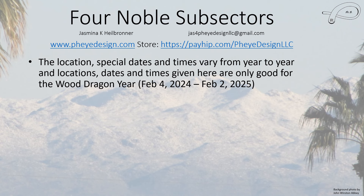The location, special dates, and times vary from year to year. The locations, dates, and times given here are only good for the Wood Dragon year, and I'm going to concentrate this particular video on just the Tiger Month — I'll cover this month by month.